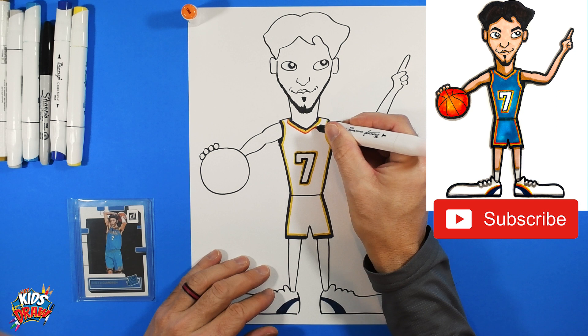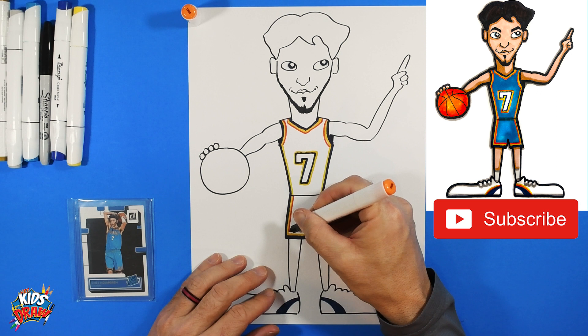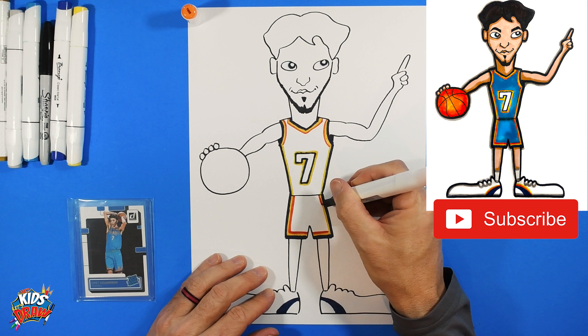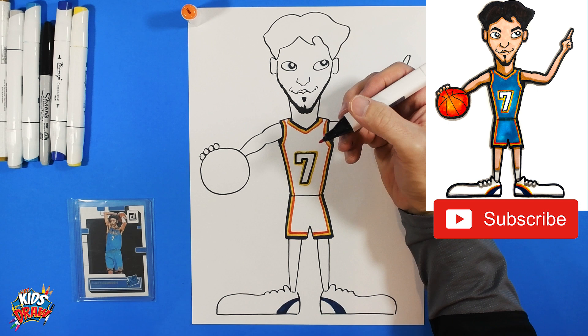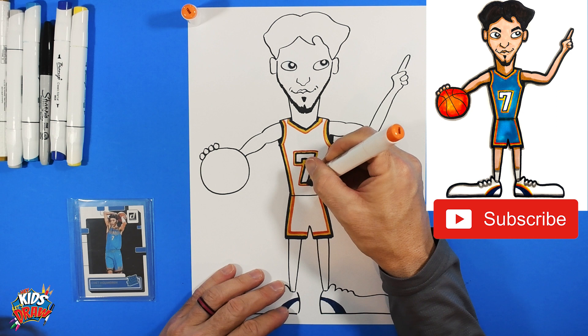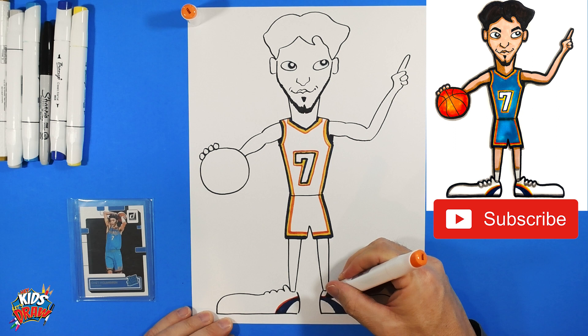Now for the next and final stripe color — orange. We're going to slowly but surely outline the yellow in orange, adding an orange stripe. Add an orange stripe on the shorts as well. These basketball uniform drawings are a little more detailed and take a bit longer. Thanks for sticking with us — we really appreciate it. I started doing these drawings with my kids; they've grown out of them but I continue because I like it. Add a stripe of orange along the shoe too.